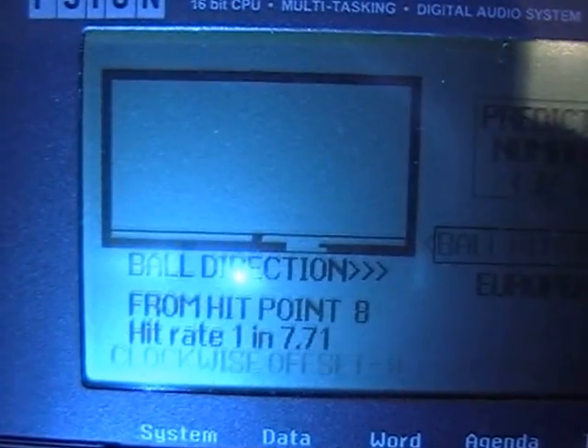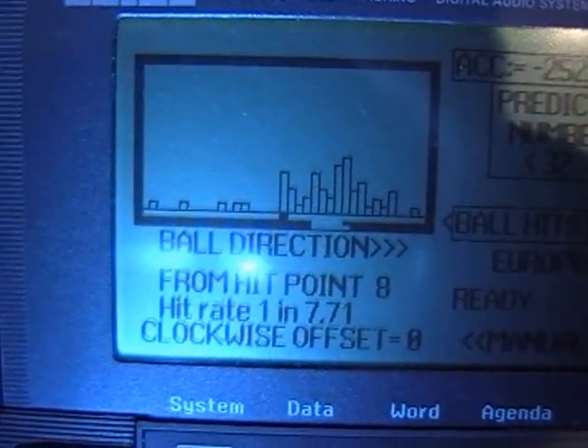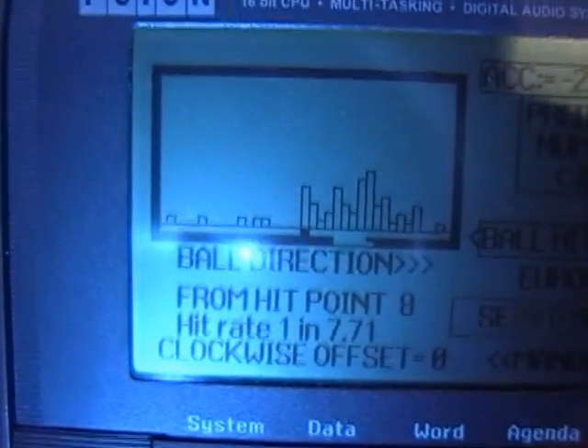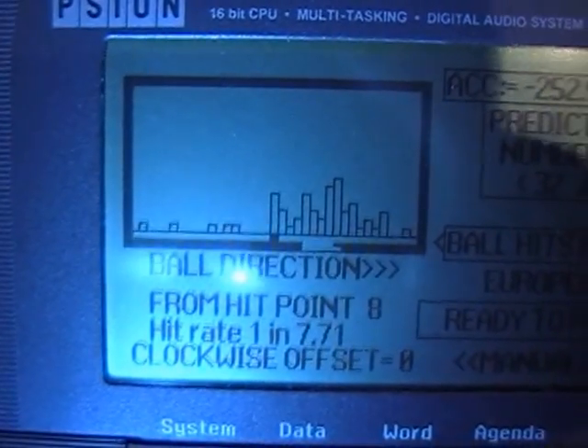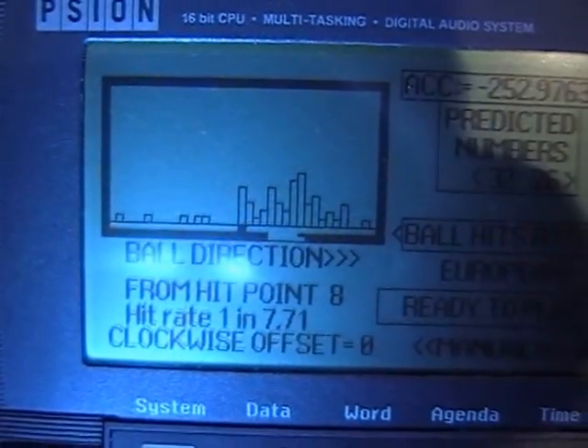It will add one to that central column, as you can see. Although that was a dummy run, the original graph is actually a genuine graph taken from some spins on a level wheel. Okay, thank you for this demonstration.